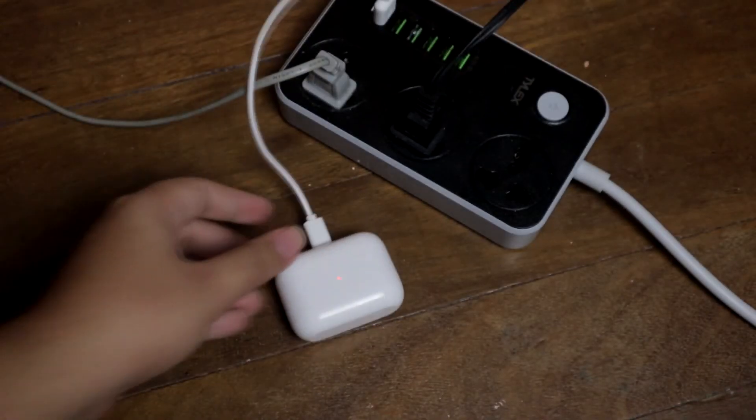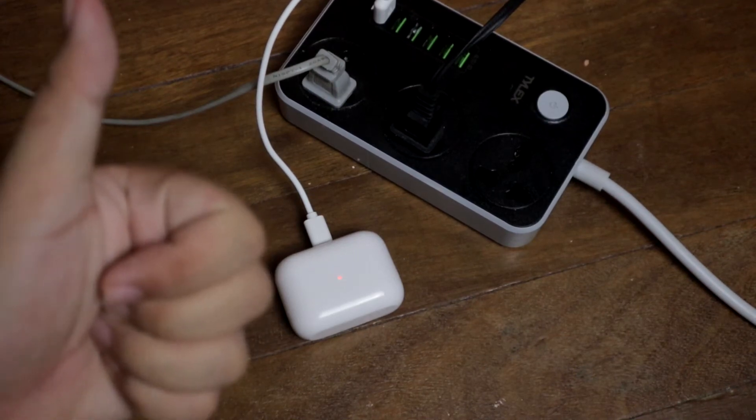Though the port placement is inconvenient — having it at the bottom of the case makes the charging experience fall flat, because it looks like it's laying on the floor.